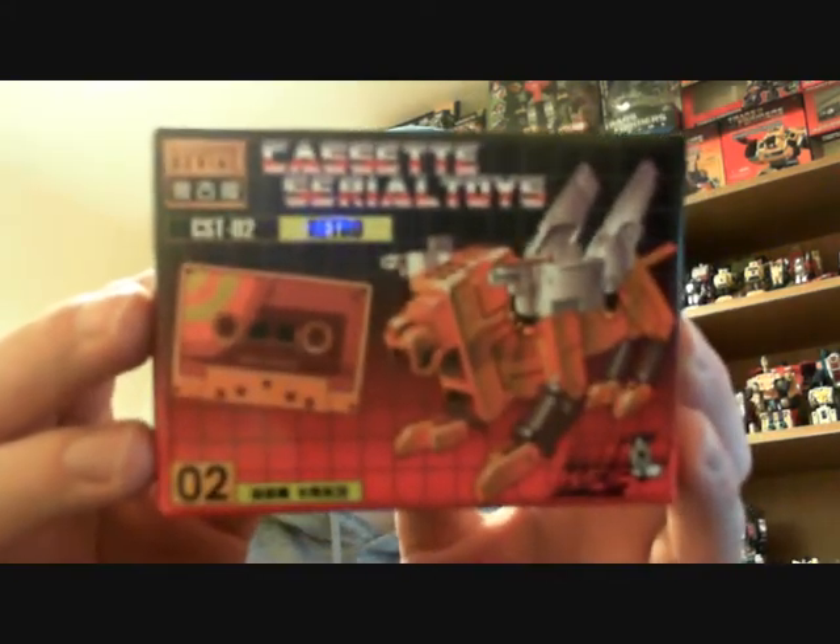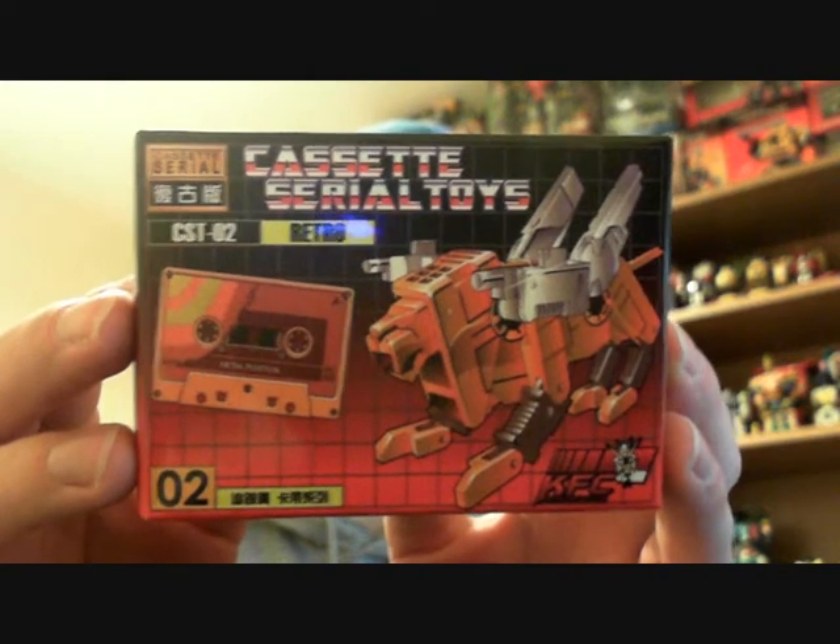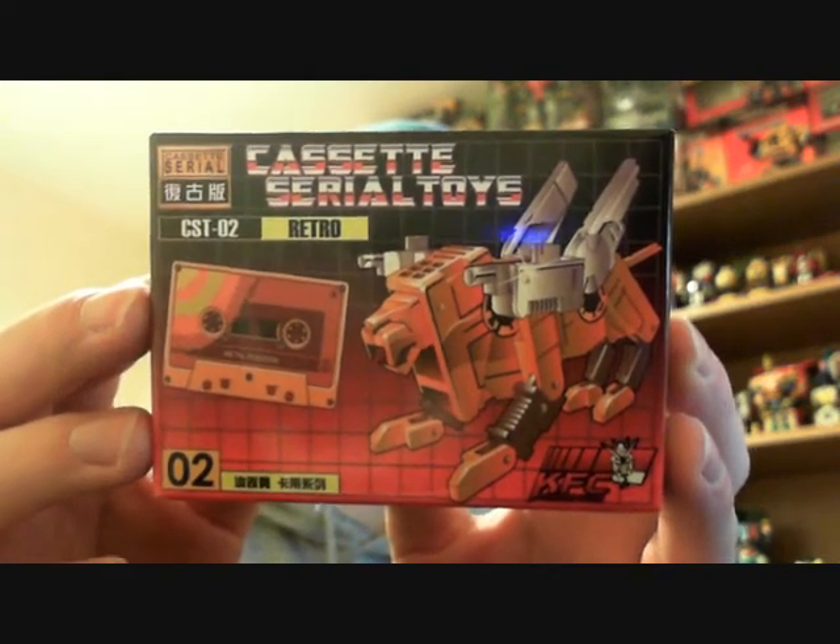The only other transformer I got for Christmas — I didn't really ask for a lot this year, I didn't really know what I wanted apart from a couple of things — so the only other thing I asked for was this: the KFC Keith's Fantasy Club retro Ironpaw. That's pretty cool as well, so I'll probably do a video on that one too.